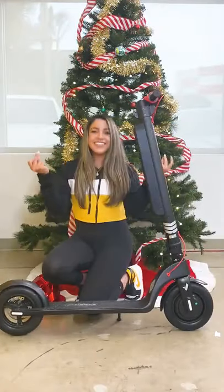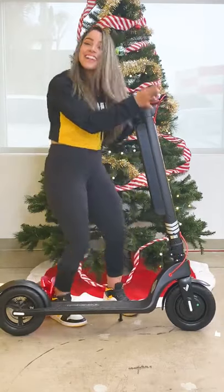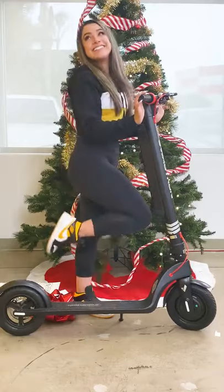It's our brand new Swagger T7 Transport Scooter, featuring cruise control and a swappable battery that goes 18 miles an hour for 18.9 miles. Doesn't it look so swag? I can't wait to ride it.